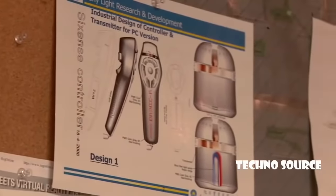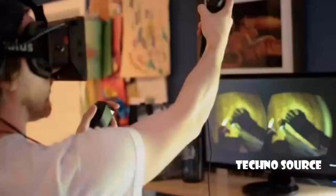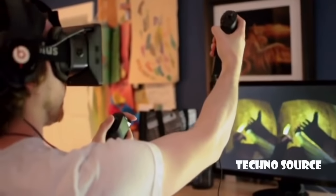We started with wireless controllers. We delivered prototypes to both AAA and indie developers, and they loved it. But the wireless controllers were too expensive to produce for a consumer product, so we had to move ahead with a wired solution. We licensed our motion tracking technology to Razer, and in 2011, they released the Hydra with two wired controllers.